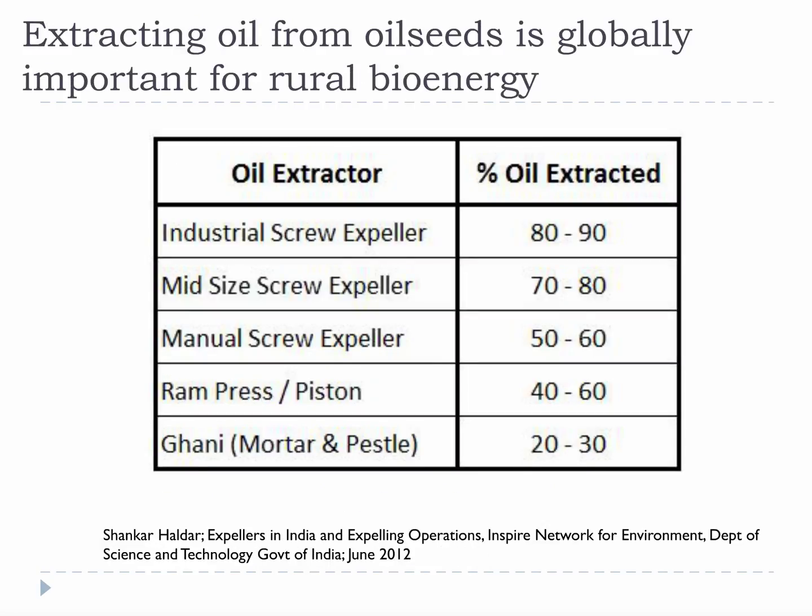Extracting oil from oil seeds is globally important for rural bioenergy. This table shows the different types of mechanical oil extractors. They can all be manual or automated. Sometimes the simplest solution is the best in rural areas, and rural areas often have the greatest need for what bioenergy offers.